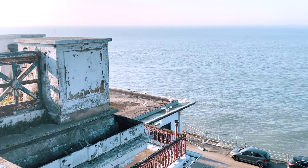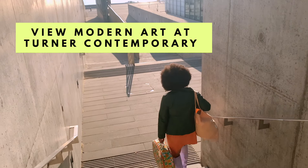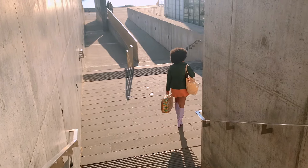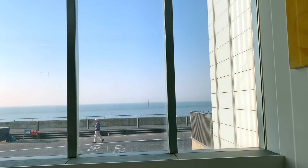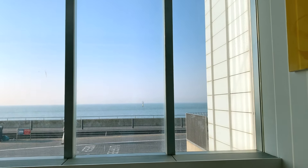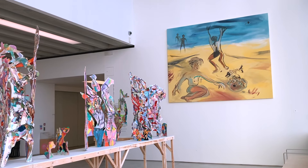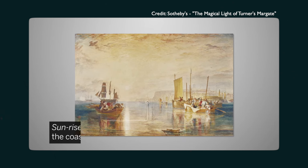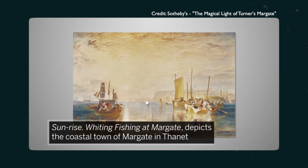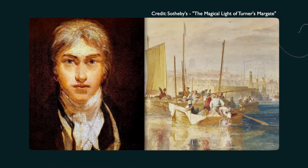Another cool thing to do in Margate is to immerse yourself in modern art at the Turner Contemporary Gallery. The beautifully designed Turner Contemporary Gallery is a modern gallery that overlooks Margate's roaring waves. Made of glass and concrete, the sloping two-floor gallery is home to a revolving door of incredible exhibitions, installations and a gorgeously curated gift shop full of locally made prints, cards and art books. Turner Contemporary is also a tribute to the great British painter J.M.W. Turner, who was absolutely captivated by Margate's stunning seascapes.